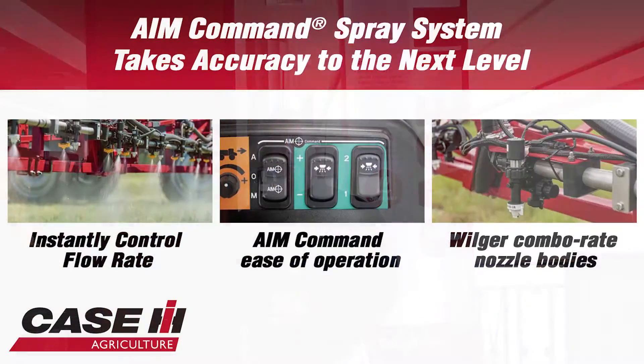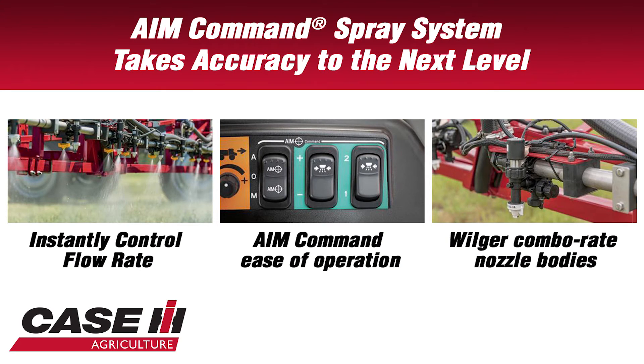We also have the exclusive AIM Command Pro, which may be new to some markets. The AIM Command Pro adds to the quality of our application with the Patriot line. It gives us nozzle-by-nozzle control across the sprayer boom of any size, and it also gives us turn compensation on the ends, minimizing over-application or under-application — really aiding the quality of the spray application.